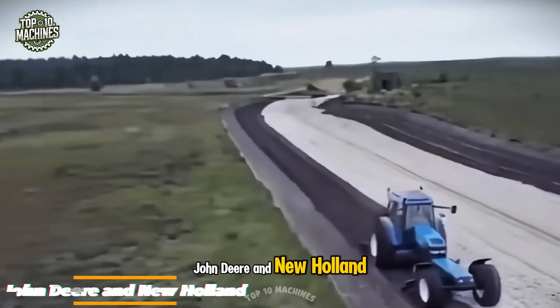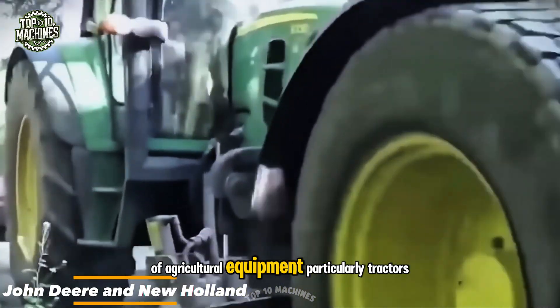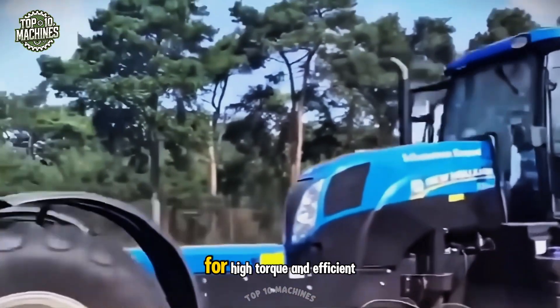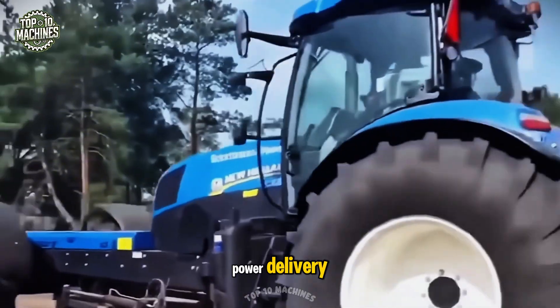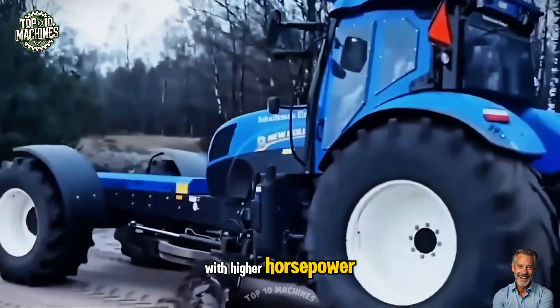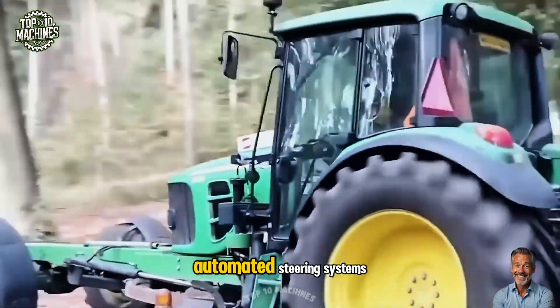John Deere and New Holland are both highly regarded manufacturers of agricultural equipment, particularly tractors. Each brand offers machines with powerful engines and advanced transmission systems for high-torque and efficient power delivery. However, John Deere provides a broader range of models with higher horsepower and premium features such as GPS guidance and automated steering systems.